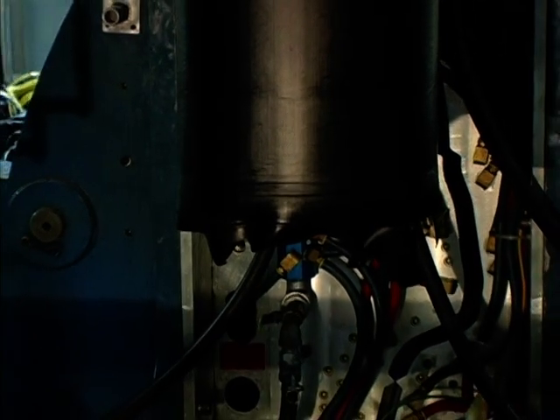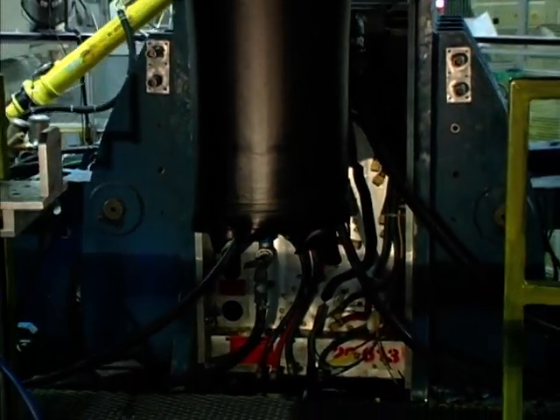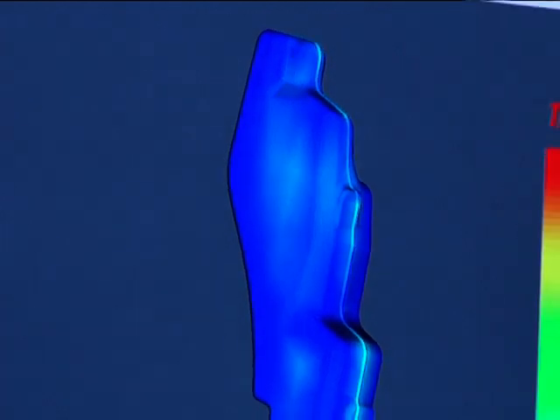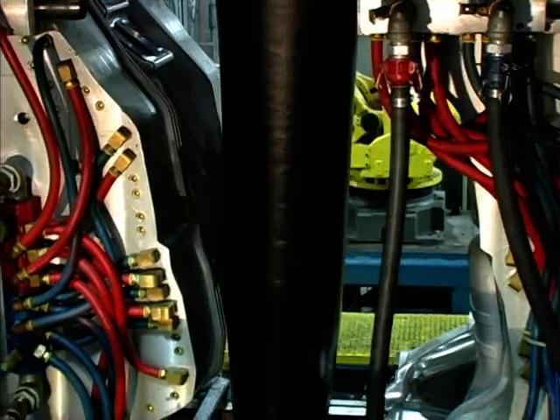Walbro's highly experienced fuel tank team practices design optimization to ensure maximum capacity and reduce product weight while meeting overall program targets. Our team is aided by advanced blow molding simulation software that optimizes wall thickness and overall design for both single and multiple cavity molds.